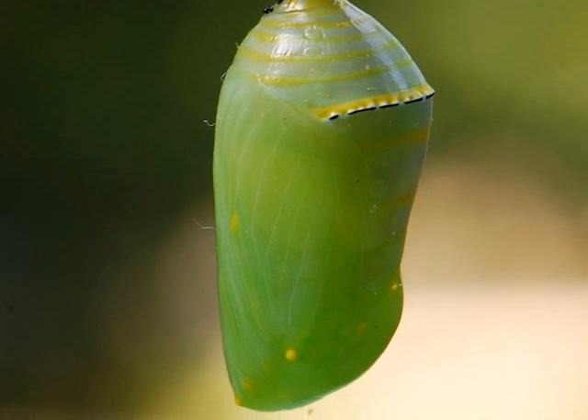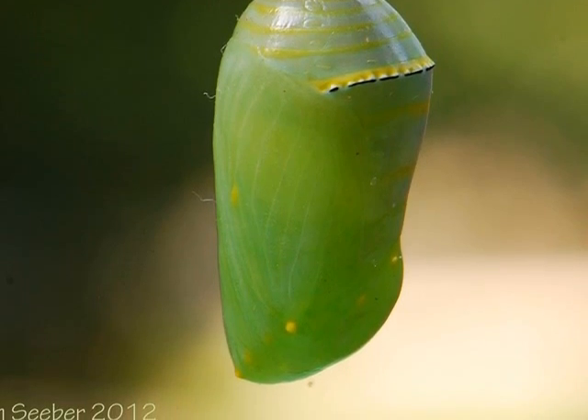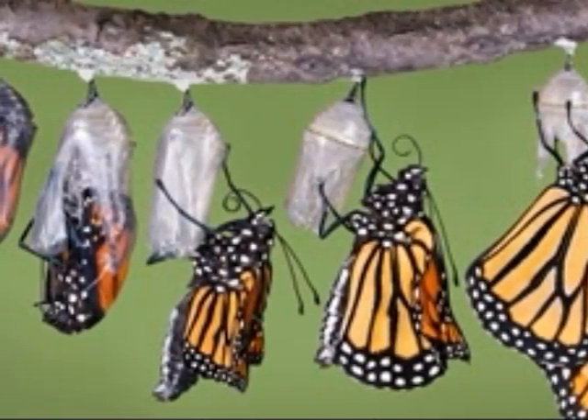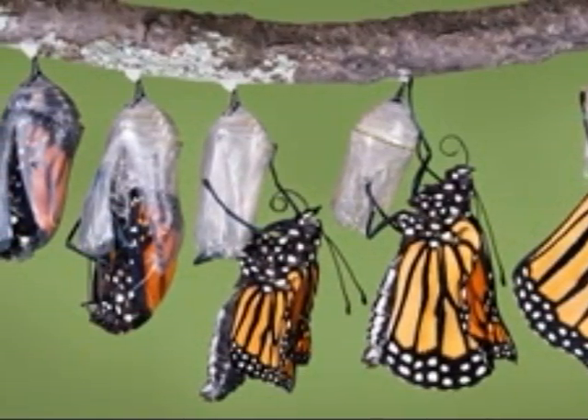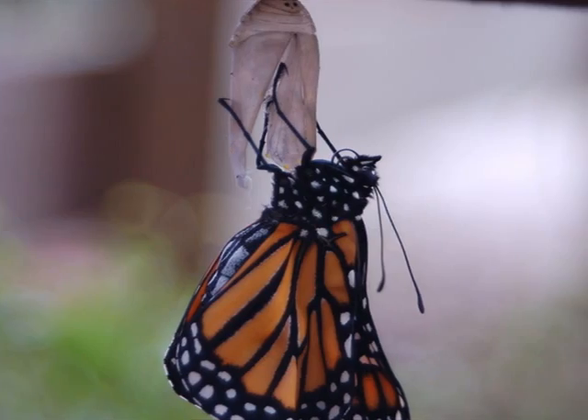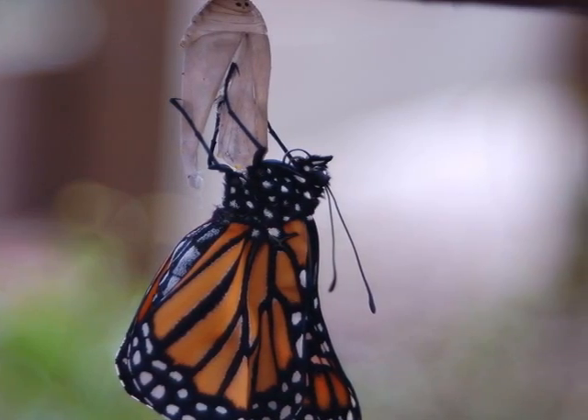Inside the chrysalis, Miles the monarch butterfly is changing. He emerges a butterfly, colorful with black stripes on an orange background. At first Miles is very tired and his wings are damp and soft, so he needs to rest.